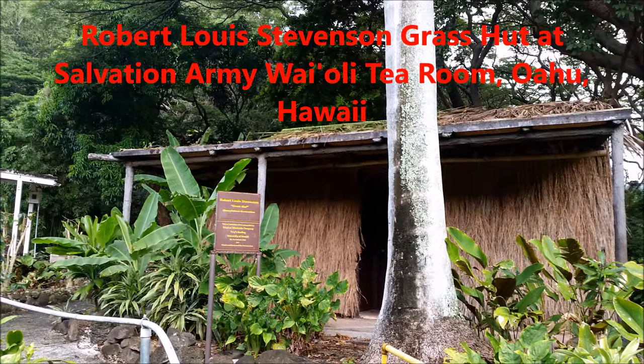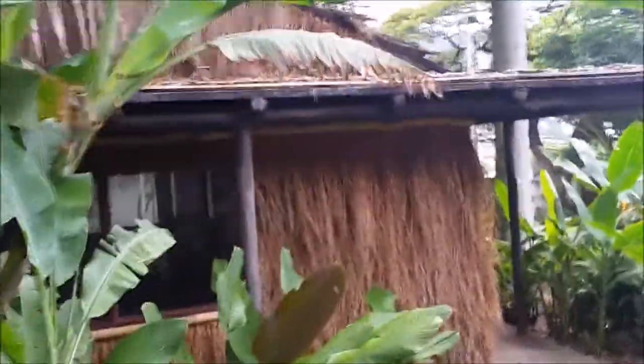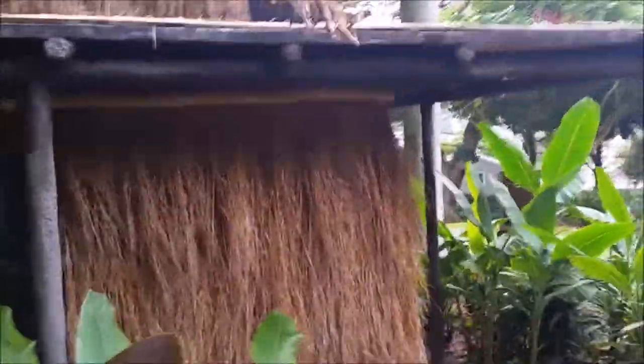Hi, this is a video about the Robert Louis Stevenson grass hut that's currently located at the Waioli Tea Room in Manoa Valley on Oahu Island, Hawaii.